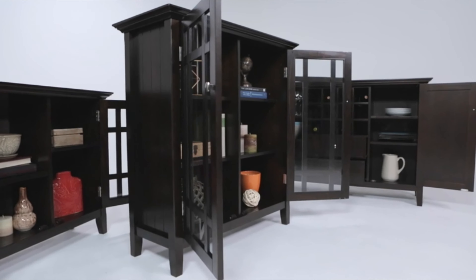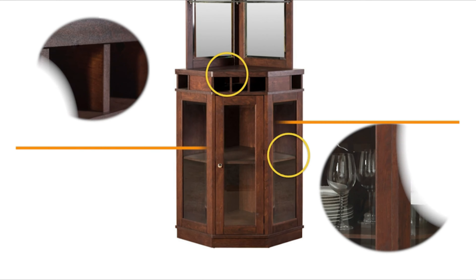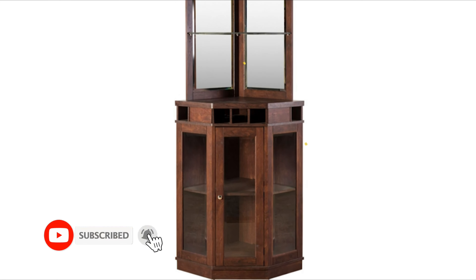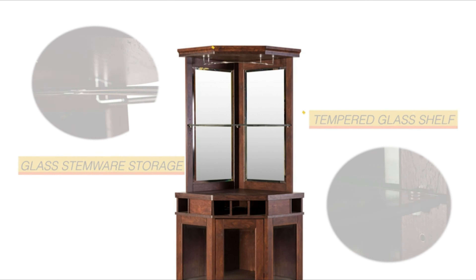Number 8: Home Source Corner Bar. A top choice if you're looking for a hutch design, this modern corner cabinet packs in tons of space for storing all of your bar essentials. Enjoy a mix of glass racks for holding wine glasses, cabinets, and cubbies that will make you feel like a real mixmaster.